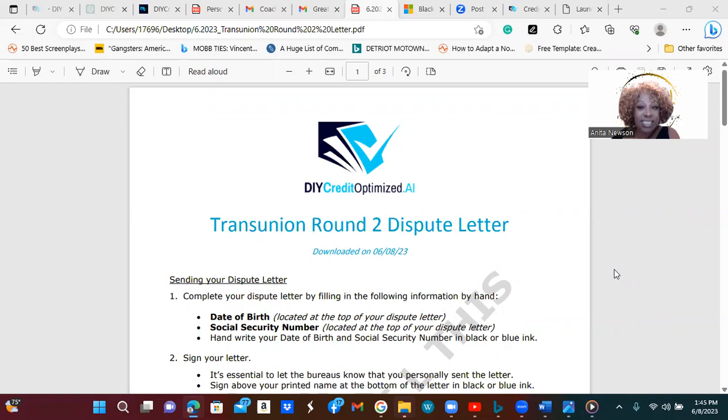Needless to say, I just want you all to look at the description here of my second round of dispute letters. This is just one that I'm going to be sending today to TransUnion. Trying to do this before I get on the road. There are three pages to this, but I'm only going to show you this introductory page because the rest of it has my personal information on it, so I won't be sharing that today.